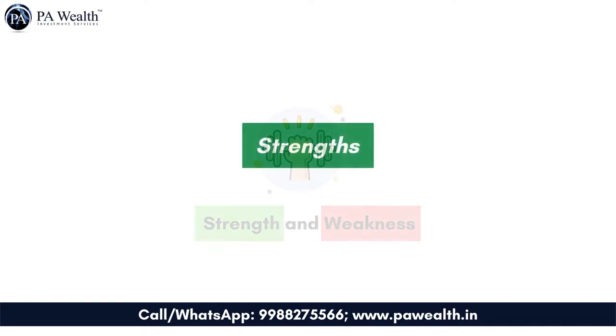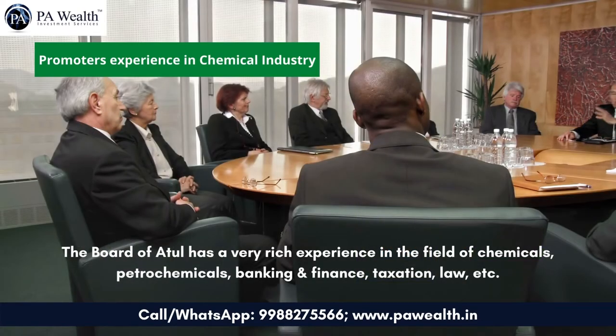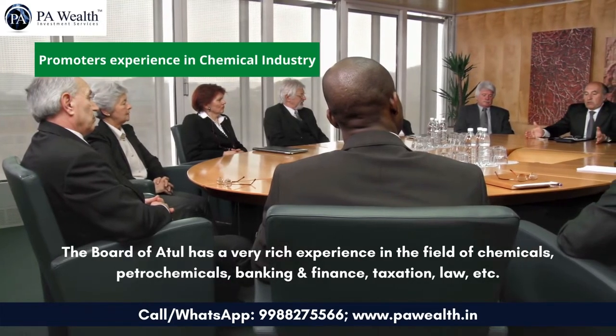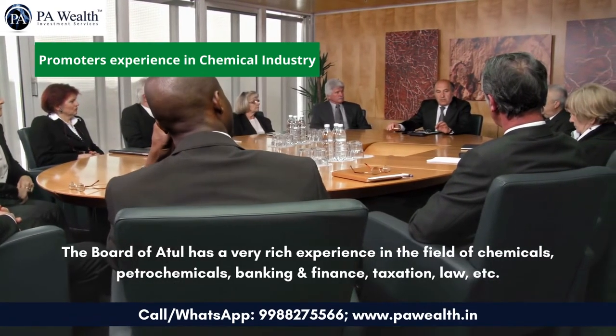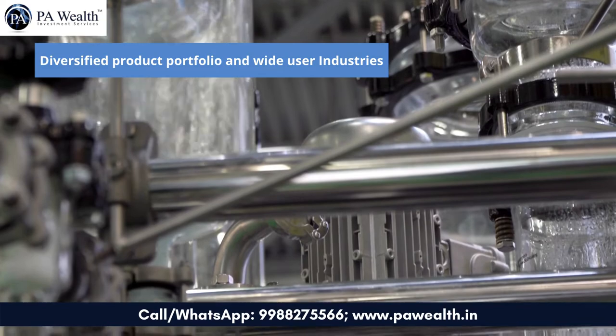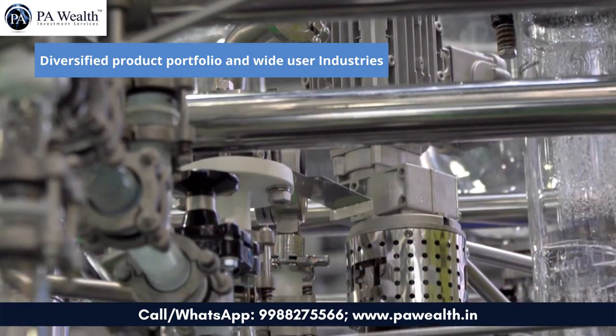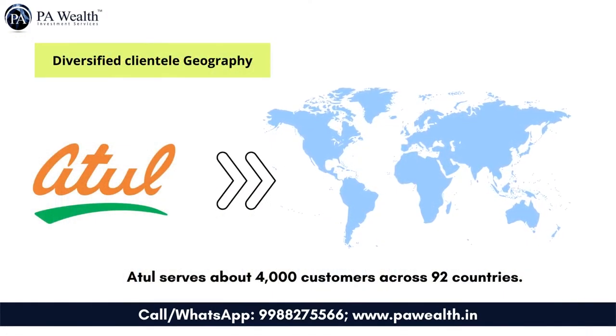Strengths: Promoters' experience in the chemicals industry — Atul Ltd is headed by third-generation entrepreneur Mr. Sunil Lalbhai, chairman and managing director, who is a technocrat supported by a well-qualified and experienced senior management. The board has very rich experience in chemicals, petrochemicals, banking and finance, taxation, law, etc. Diversified product portfolio and wide user industries — Atul's operations cover both performance and other chemicals and life science chemicals, catering to diversified industries. Diversified clientele geography — Atul enjoys geographically diversified clientele with presence through marketing subsidiaries in Asia, Europe, North America, South America, and Africa, serving about 4,000 customers across 92 countries.